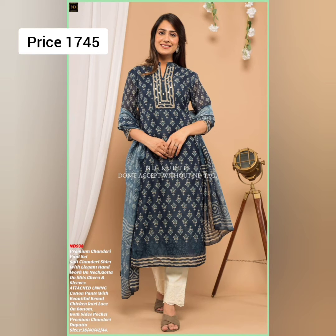Next is a premium chanderi pant set with a soft chanderi shirt with lining, cotton pants with a beautiful broad chikan lace on the bottom, with both-side pockets, and a premium chanderi dupatta. Perfect for all parties, office wear, and other occasions. Price is 1745.